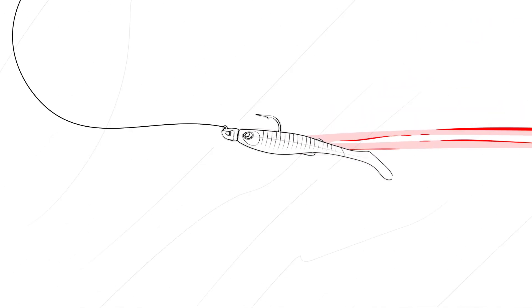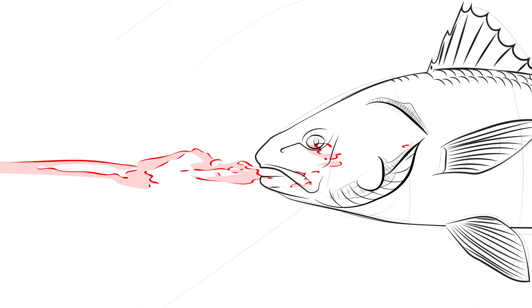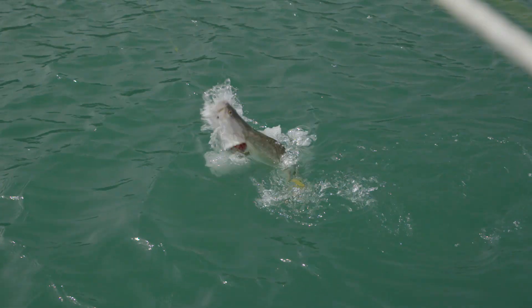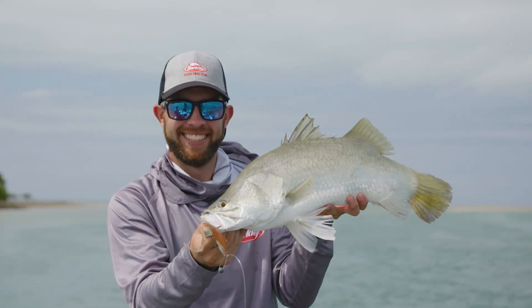Gulp is what we call hydrophilic, so it works by what we call osmosis. Water can travel into the body of the bait and water can travel out of the body of the bait. The body of a Gulp bait is basically a sponge — it holds all the secret fish attractants, fish stimulants, scent and taste that's in the liquid.